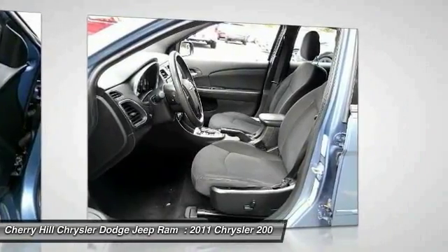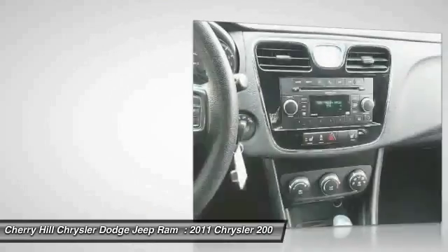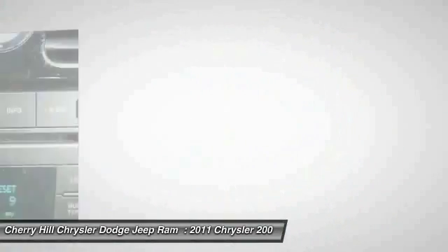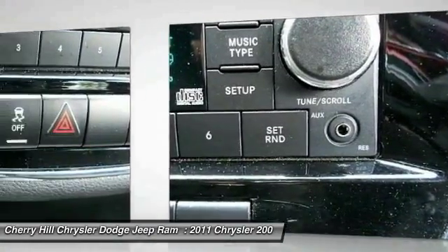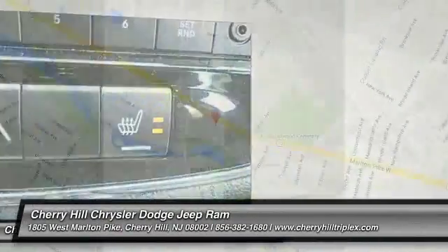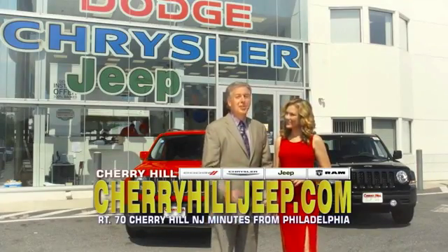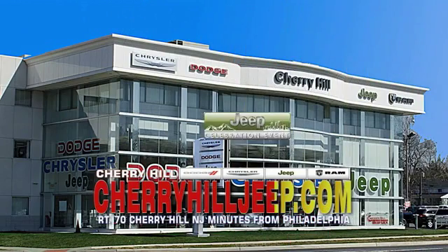A vehicle like this doesn't come along every day — come in and get it before someone else does. We're located on Route 70, just minutes from Philadelphia. Or see our huge Jeep inventory online at CherryhillJeep.com.